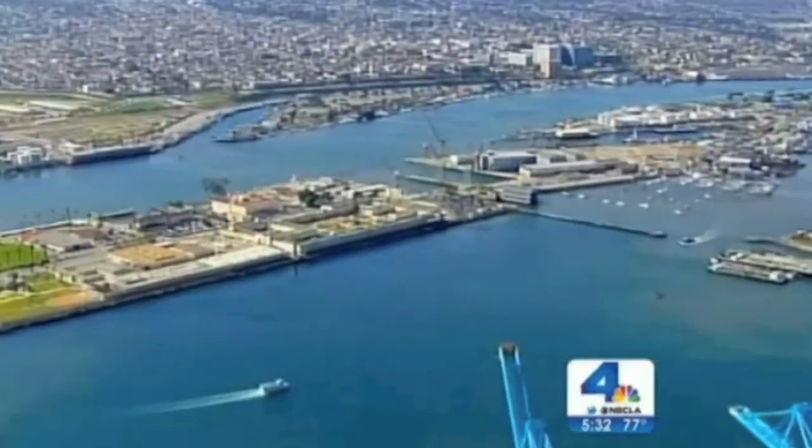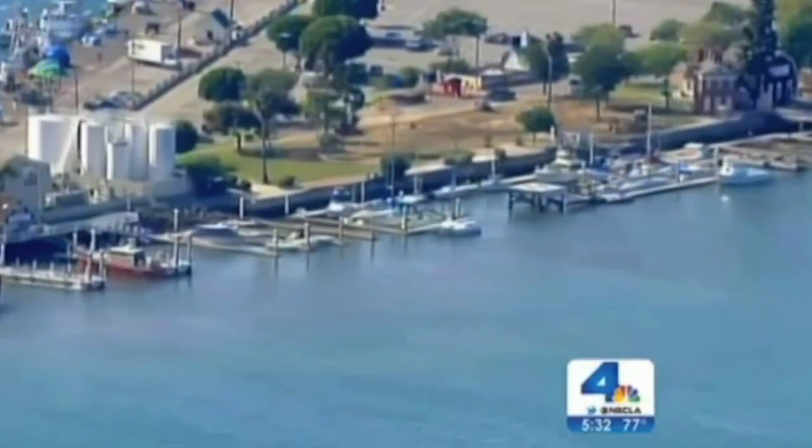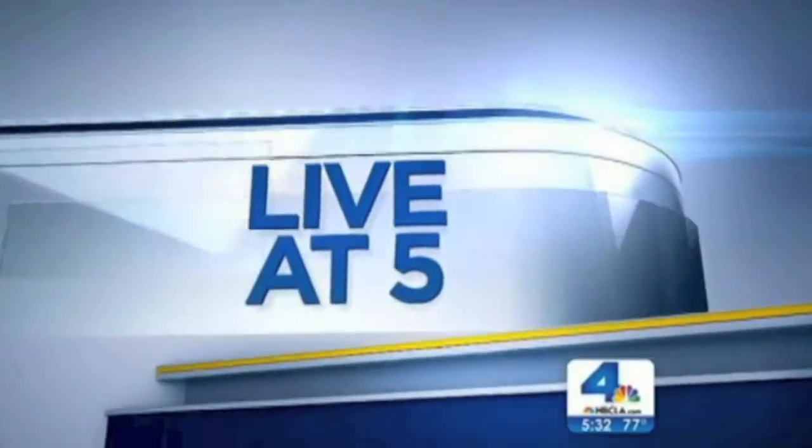L.A. City officials revealed plans today to build a new landmark just south of the ports of call. They want to turn a rundown pier at city dock number one into a world-class research facility. NBC4's Ted Chen is live at five in San Pedro. How long is it going to take to complete this transformation?